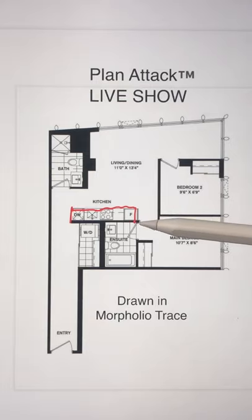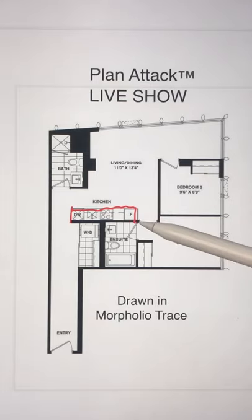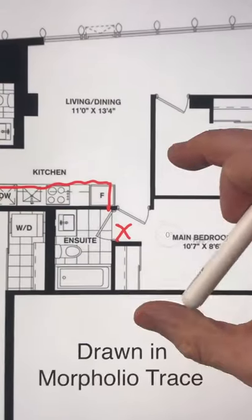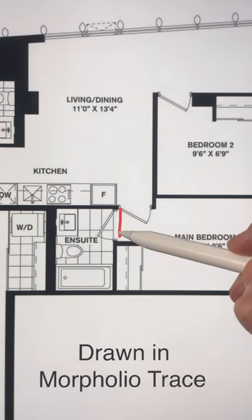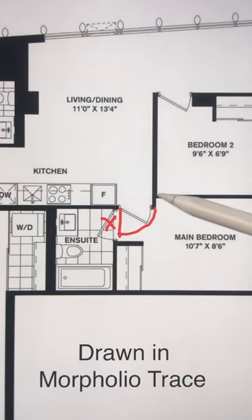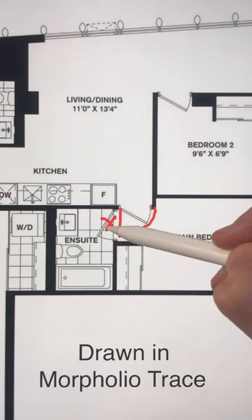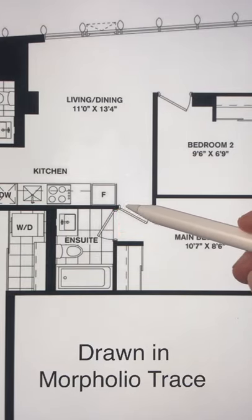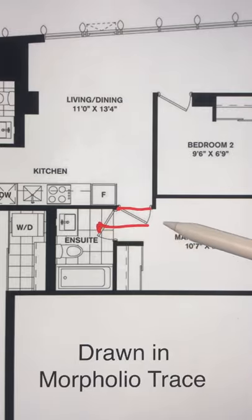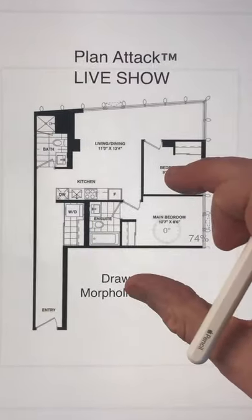There is also a door collision in the master bedroom. This door, when open, is going to block the bathroom door — so you can't actually get into the bathroom without closing the bedroom door behind you first. That is very poor functional planning in terms of door layout, and I don't recommend that.